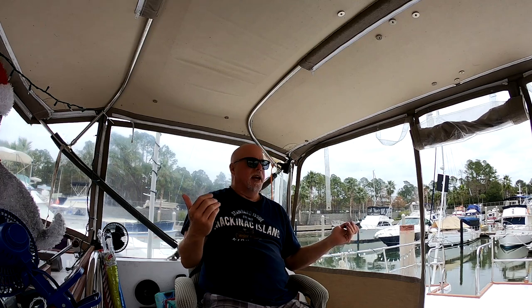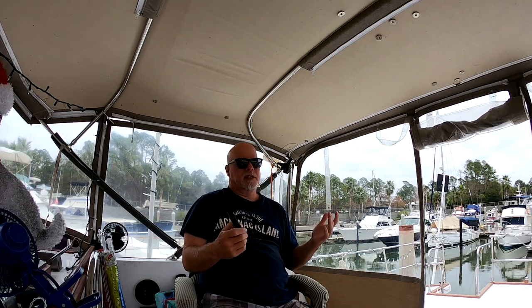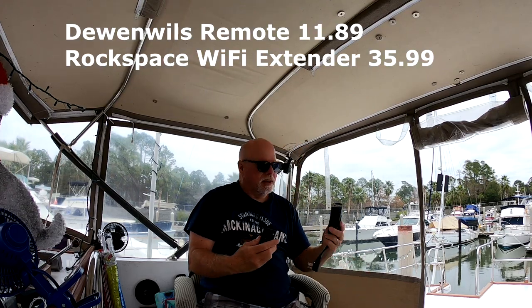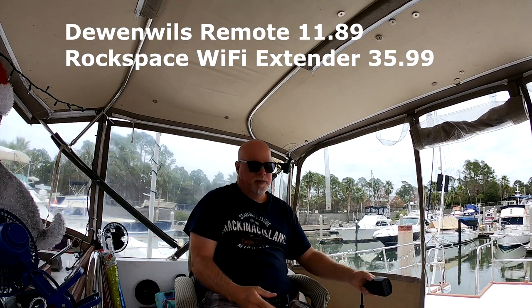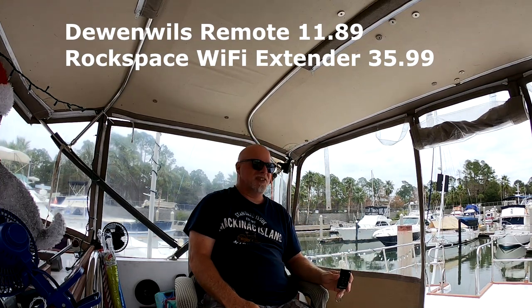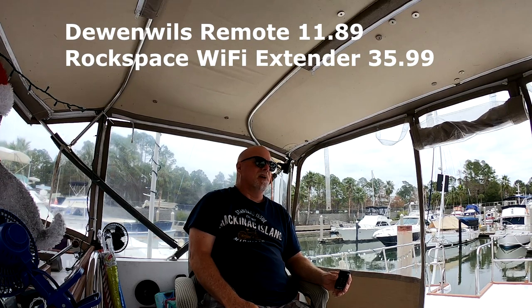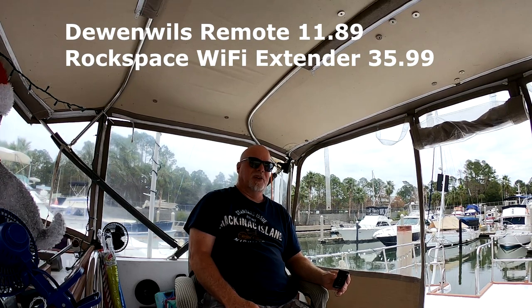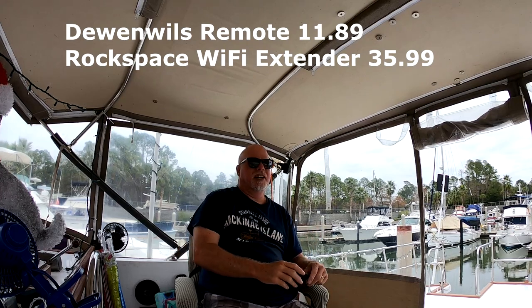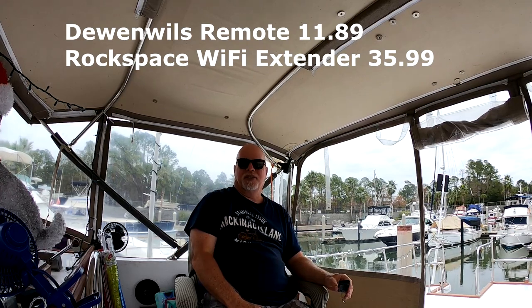Both products are fairly inexpensive: the Rock Space Wi-Fi extender was $35.99 and the remote switch was about $16. Glad I have both of them — great little stocking stuffers. Remember: live life with no regrets, and make sure you use the links down below for any of these products. Thanks for watching!